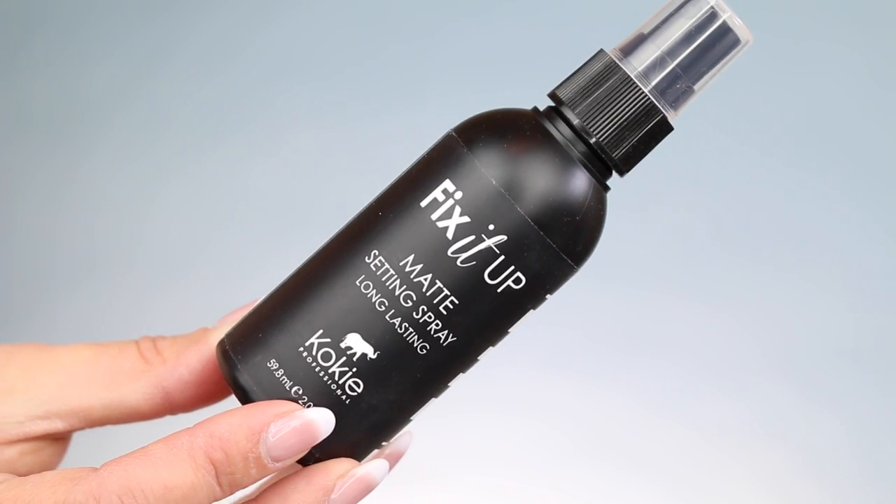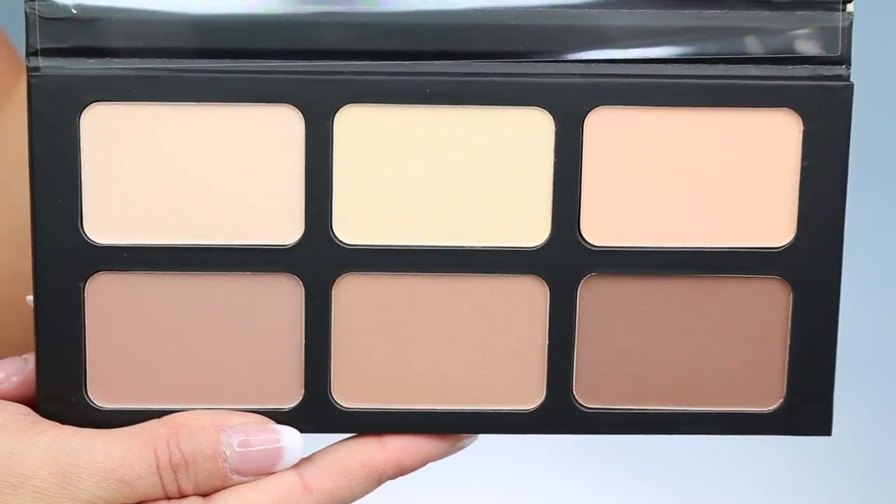New from Koki Cosmetics — I'm so excited for this — is the Fix It Up Matte Setting Spray Long Lasting, and they also have a new foundation, the Skin Perfect HD Foundation. I'll be doing a first impressions very soon. It also came with a little foundation brush, the 621. I also have a Koki Professional Powder Contour Palette which looks like a dupe for the Kat Von D Shade and Light palette. I really love Koki Cosmetics and feel they've done a beautiful job with everything I've tried.